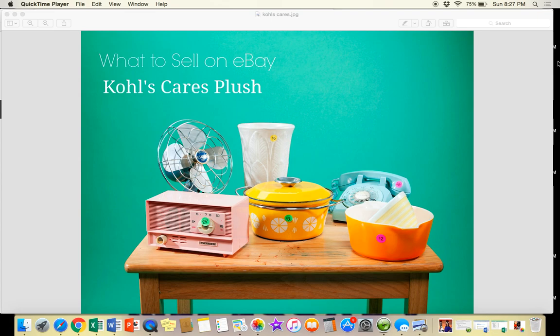Hey again, it's Suzanne Wells with another 'What to Sell on eBay' video. I hope you're enjoying these quick five-minute videos. I'm trying to make them short so that you can learn a quick tip every day and hopefully remember it. Sometimes these YouTube videos can be so long it's hard to remember everything, so you can watch the entire playlist for lots of quick tips in a row.